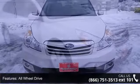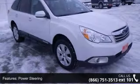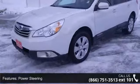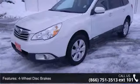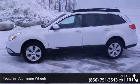This vehicle's top features include all-wheel drive, power steering, four-wheel disc brakes, aluminum wheels, luggage rack, automatic headlights, fog lamps, privacy glass, MP3 player, and auxiliary audio input.